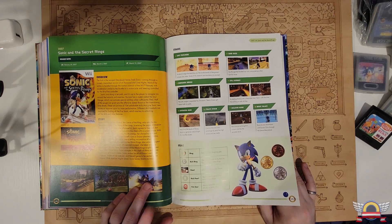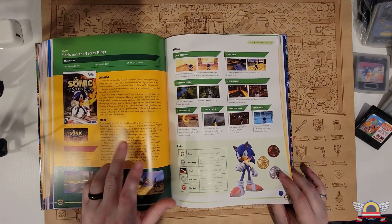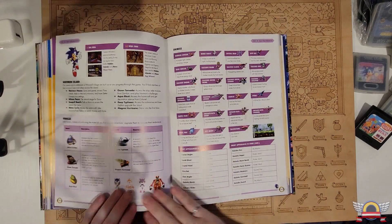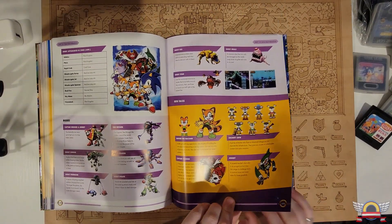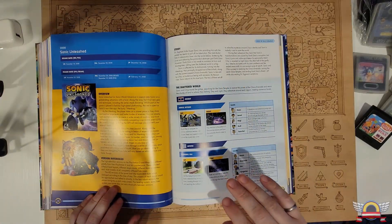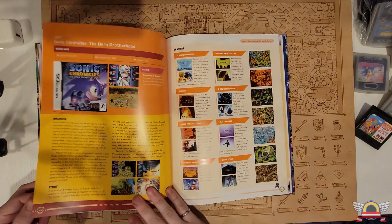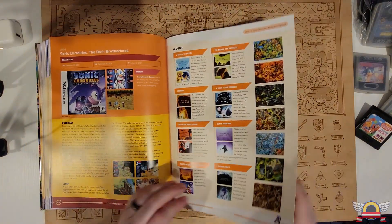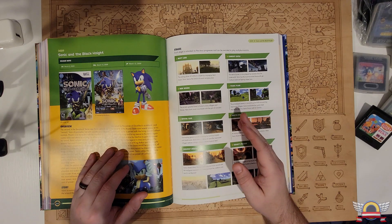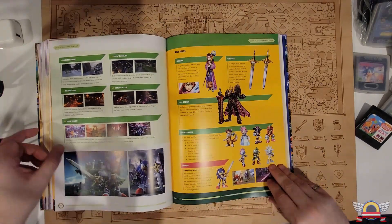Sonic and the Secret Rings — I have this game. I tried playing it but the controls were really bad, so I did not get very far. Before we start dunking on this series — this was a storybook trilogy; they were going to do three of them but only did two. Sonic Rush Adventure — another game I never played. Sonic Unleashed — I didn't like this game either, but there's a lot of pages for it. Sonic Chronicles — another game I haven't played.